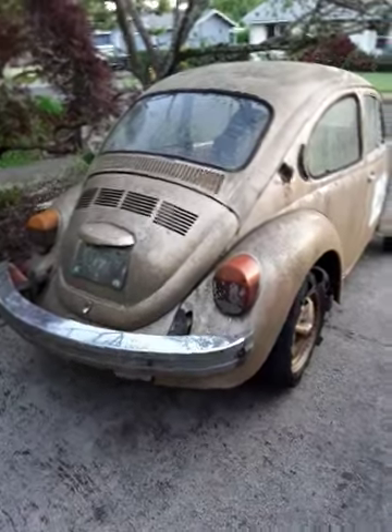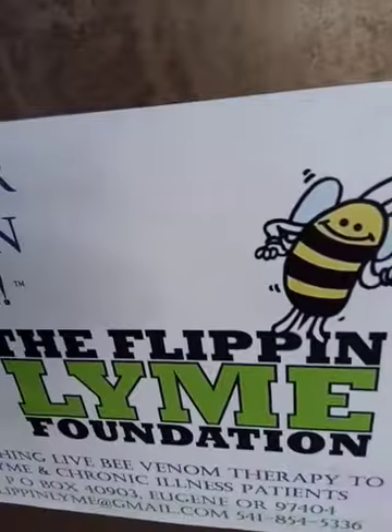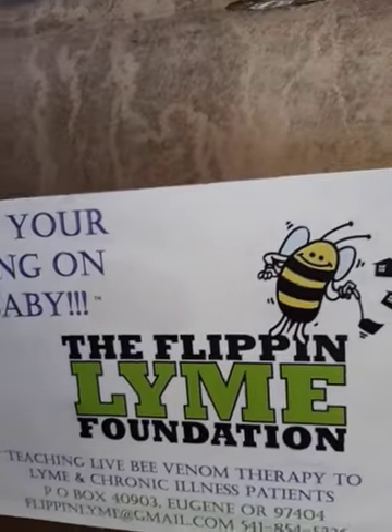All right, well, stay tuned, because you never know what I'm going to do next. Be sure to like and follow us at the Flippin' Lime Foundation. Woo-hoo!